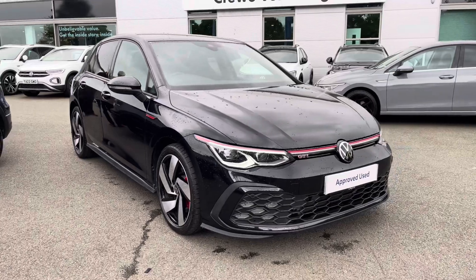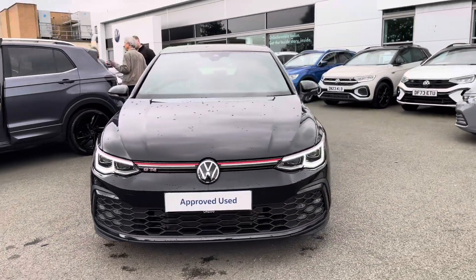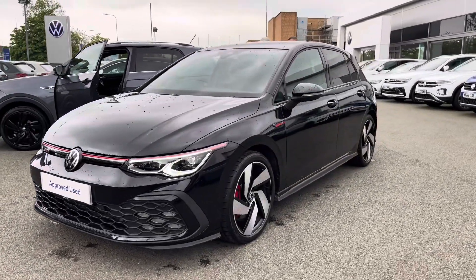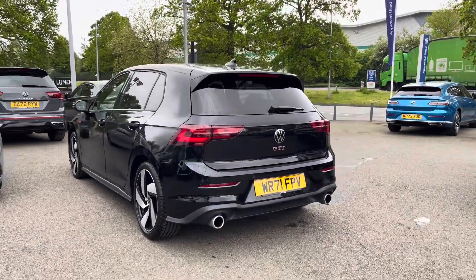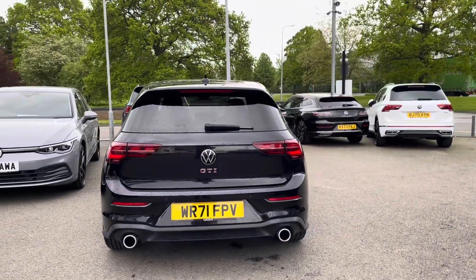Hi, I'm Jack from Crew Volkswagen and I'm going to show you around this approved used Volkswagen. This is the Golf GTI finished in a lovely deep black pearlescent paint, featuring the 2-litre TSI petrol engine producing 245 PS with a 7-speed DSG automatic gearbox. You'll have peace of mind motoring with the full Volkswagen service history alongside the approved used benefits, which I'll mention at the end of this video.